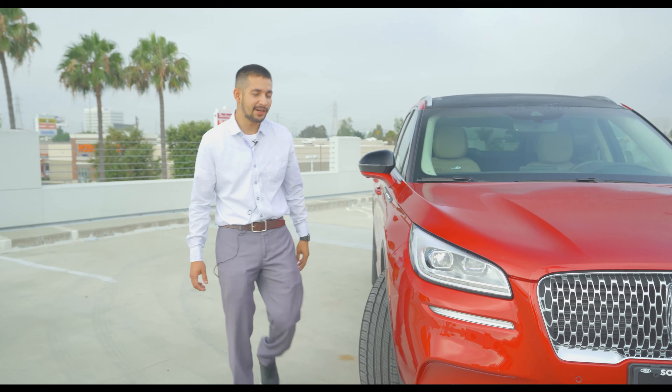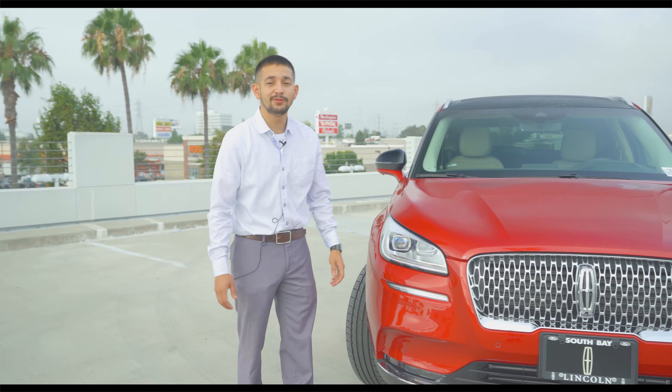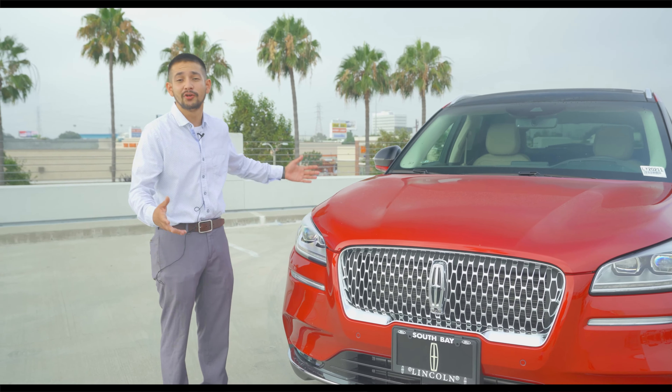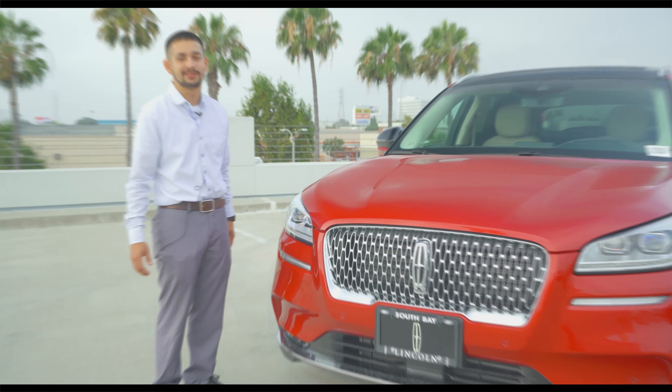Alright guys, that concludes my walk around on the Lincoln Corsair. Hope you guys enjoyed it. If you have any questions, come on through here at South Bay Ford — we're more than happy to answer your questions and give you another walk around if you want to see it in person.